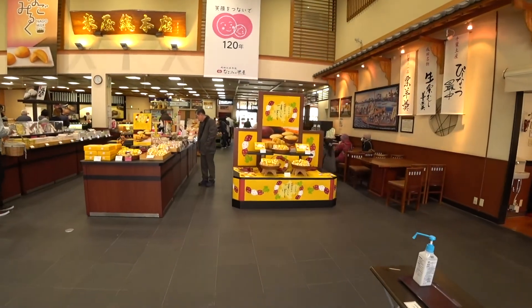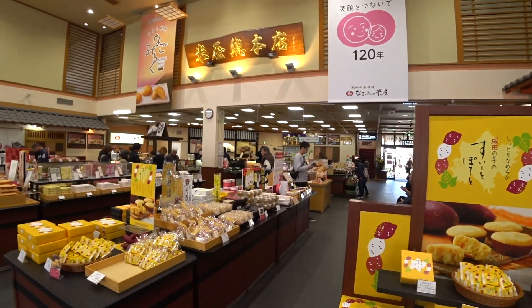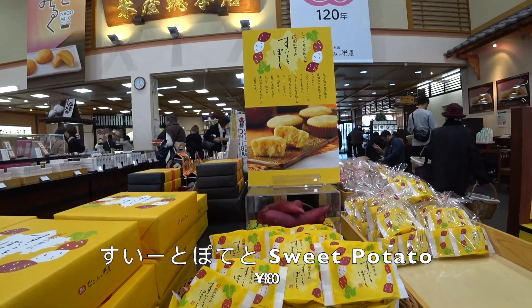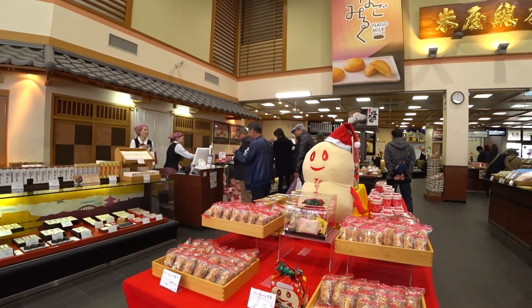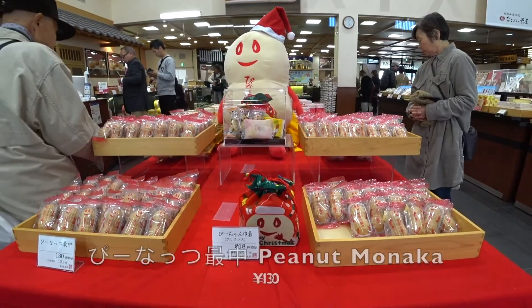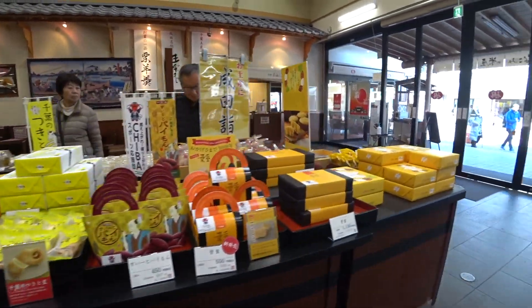Behind me is this hall selling souvenir goods. This is the peanut with the chestnut paste. In the past, they actually sold one box with like four or six inside. So now you can just pick one of each and have a combination of different kinds. Ice cream as well.